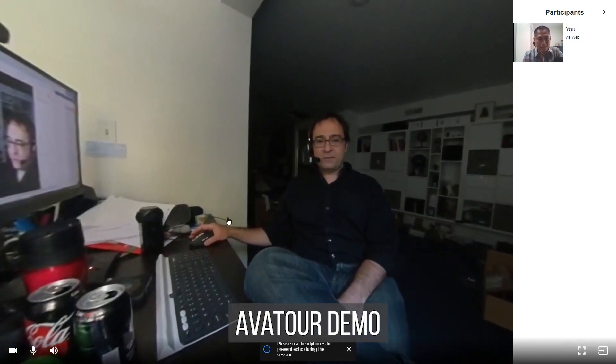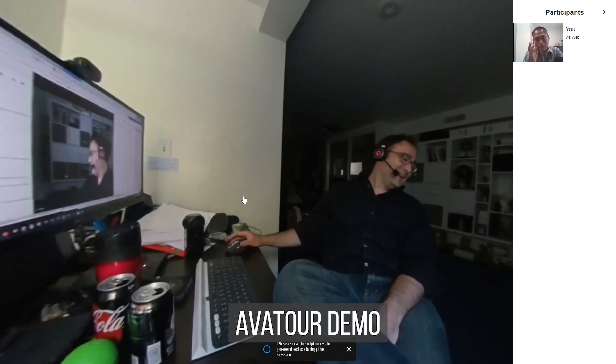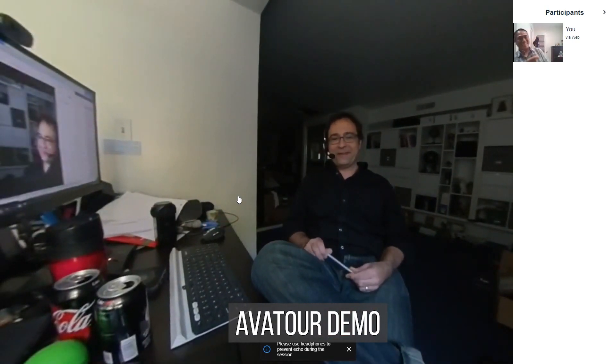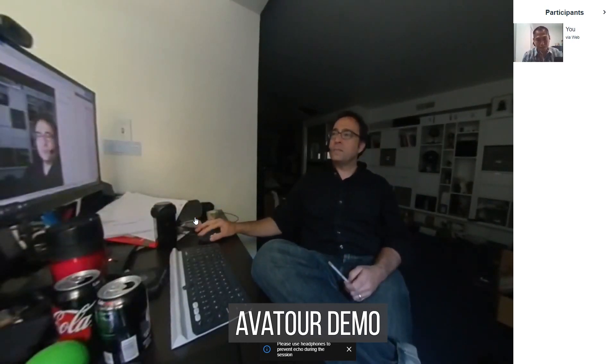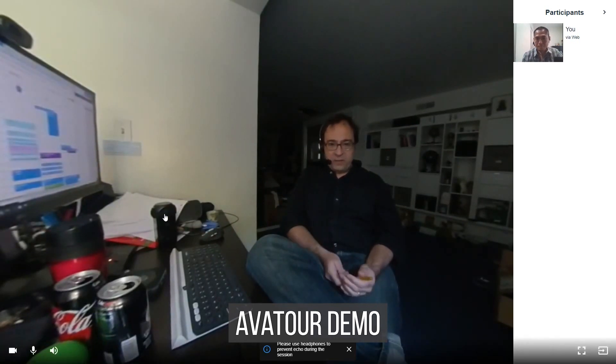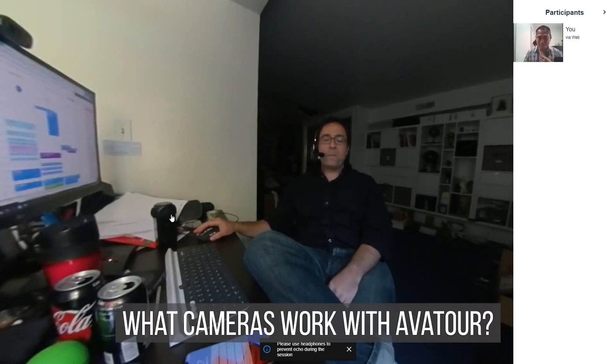Just so our viewers can understand — right now I'm using my mouse to control the 360 view. When I see Devin talking, there's no lag between what he's saying and when his lips move. The AV sync is correct. There is a little bit of latency in the pipeline — about one second right now — but it's low enough that you can have a conversation. So what cameras are compatible with AvaTour?